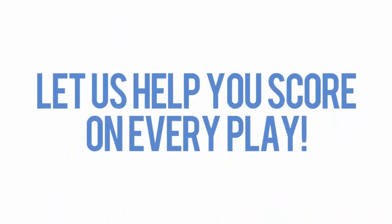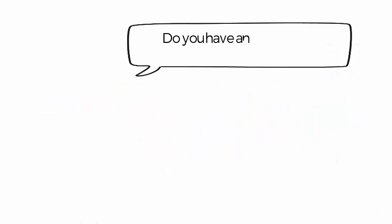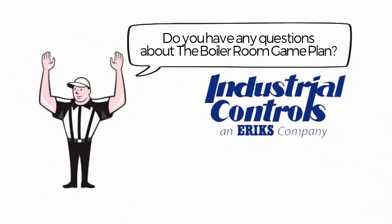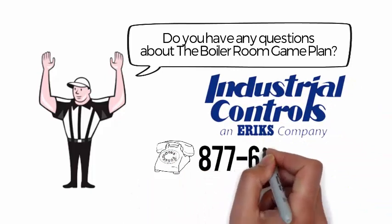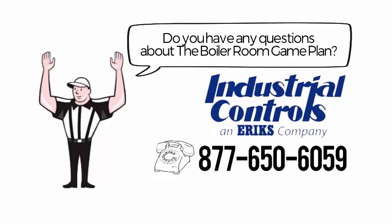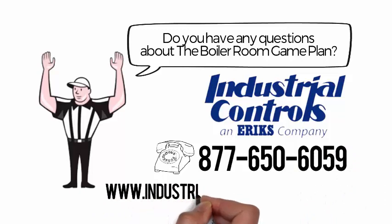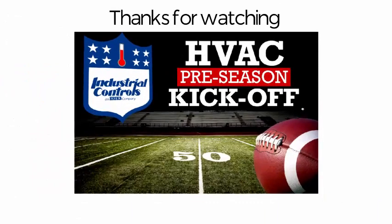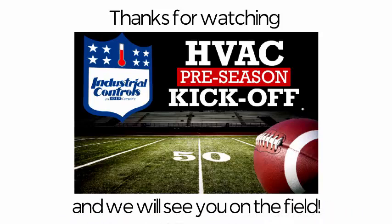Let us help you score on every play. Do you have any questions about the Boiler Room Game Plan? Industrial Controls is here to help. Just call 877-650-6059 or visit us at IndustrialControlsOnline.com. Have a great HVAC preseason, and we will see you on the field.